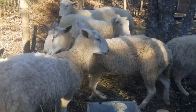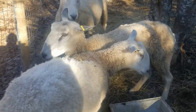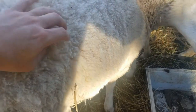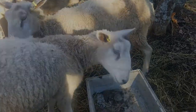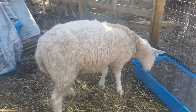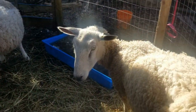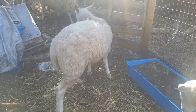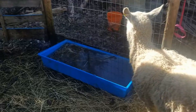BFL rams are put over hill sheep ewes to produce mules, which combine the prolificacy of the BFL with the hardiness and mothering ability of the hill sheep. Mules are the UK's most numerous sheep. Fully grown Blueface rams can weigh 110 kilograms and ewes up to 89 kilograms. At maturity, rams are 90 centimeters or 35 inches tall and ewes are 85 centimeters.